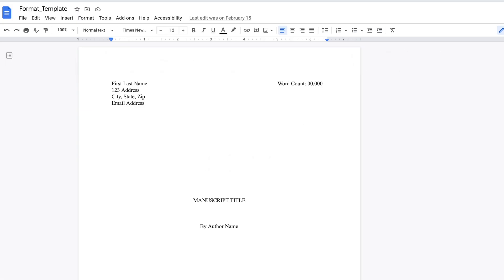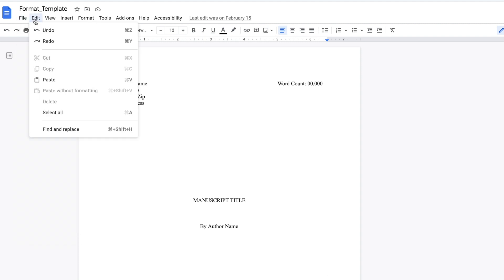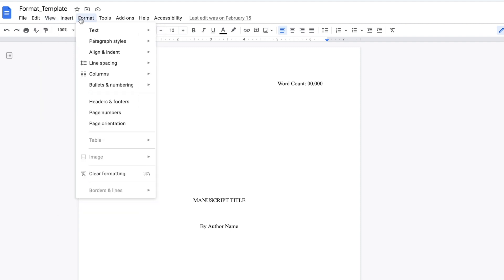First up is Google Docs. Google Docs is a favorite amongst first-time writers for its ease of use. If you already have a Google account you can use it to sign into the software, and once there click File in the ribbon and you can get familiar with Google Docs by mousing over the commands. Take your time reviewing what's available to you.